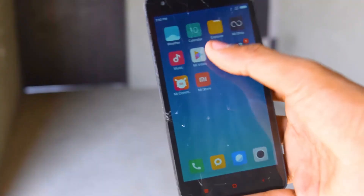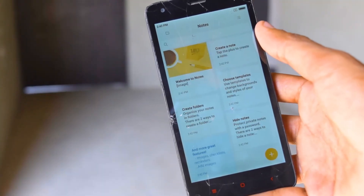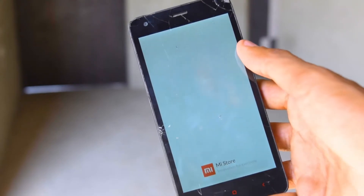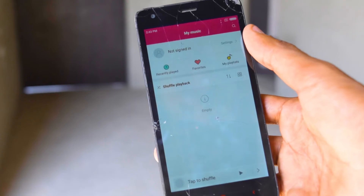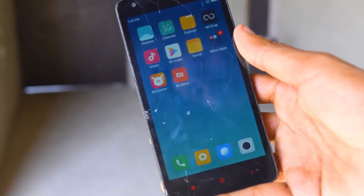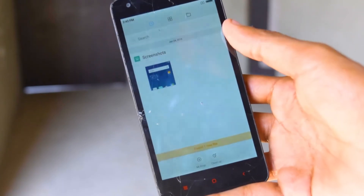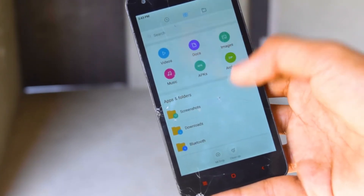Talking about this MIUI 9 update, we have a new music player called Mi Music, Mi Video, and the file Explorer is whole new. We also have the new Mi Drop to transfer data from this phone to another phone or vice versa. Although I know that a lot of people don't use this phone anymore, but this is still a good phone.